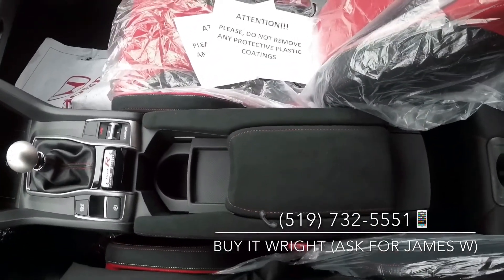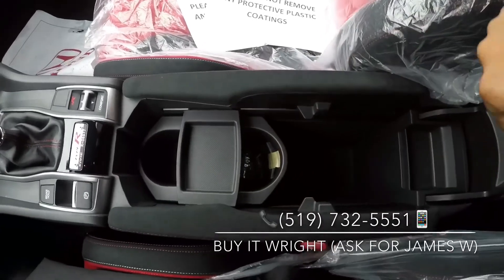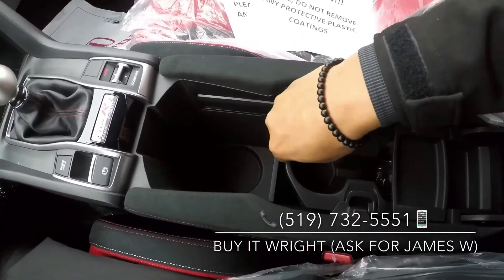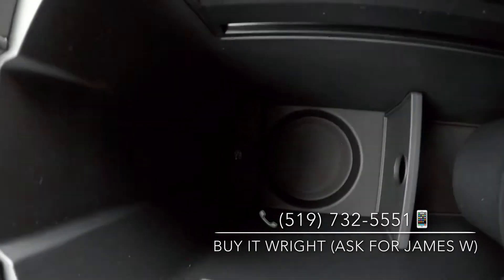And a huge storage bin in the middle here, with more connectivity down below.